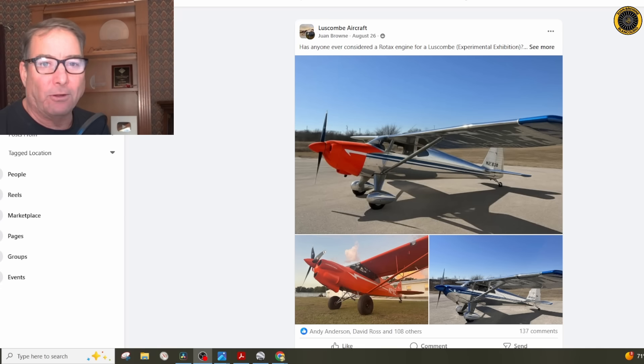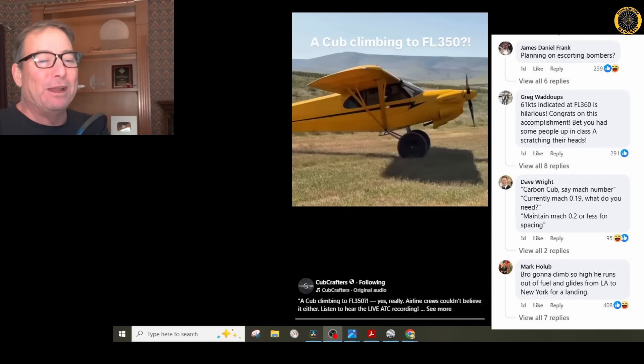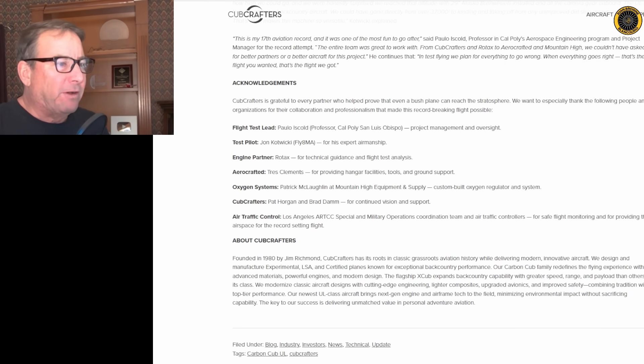Older engines are getting harder and harder to find parts for. And there were some great comments about this — including one about the Mach number: at 65 knots indicated airspeed, ATC told them they were at Mach 0.19 and to maintain Mach 0.2 or less for spacing. That brings up other fun facts: first, they had to get special permission from the FAA to use the airspace up there, because above FL290 you're in RVSM airspace and this aircraft is not certified for RVSM. So they had to get a special block of airspace to do this.